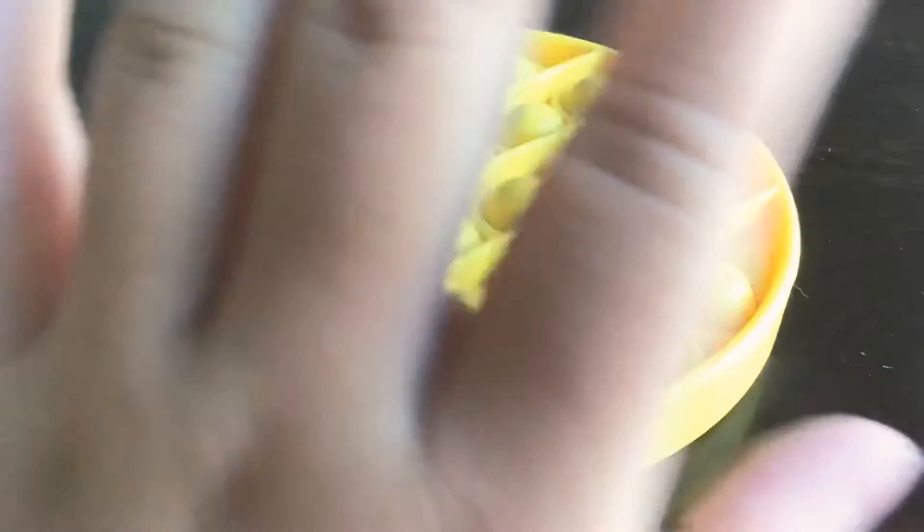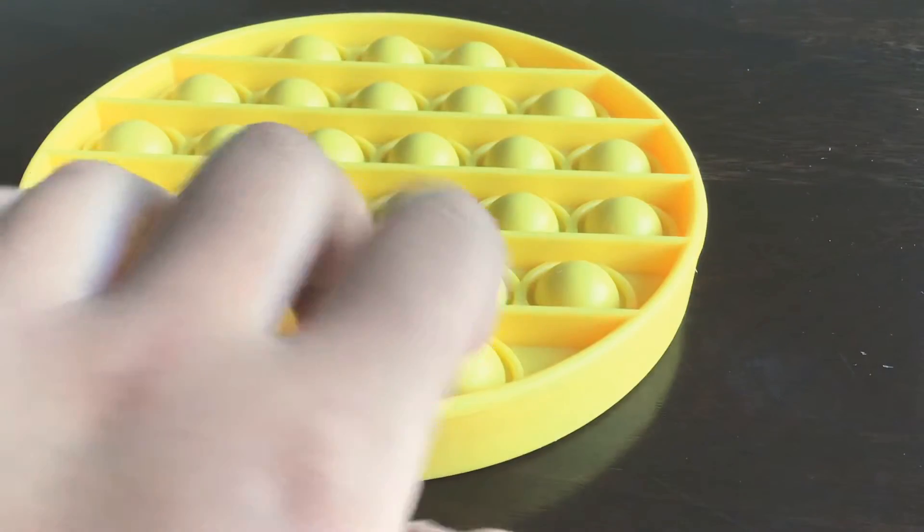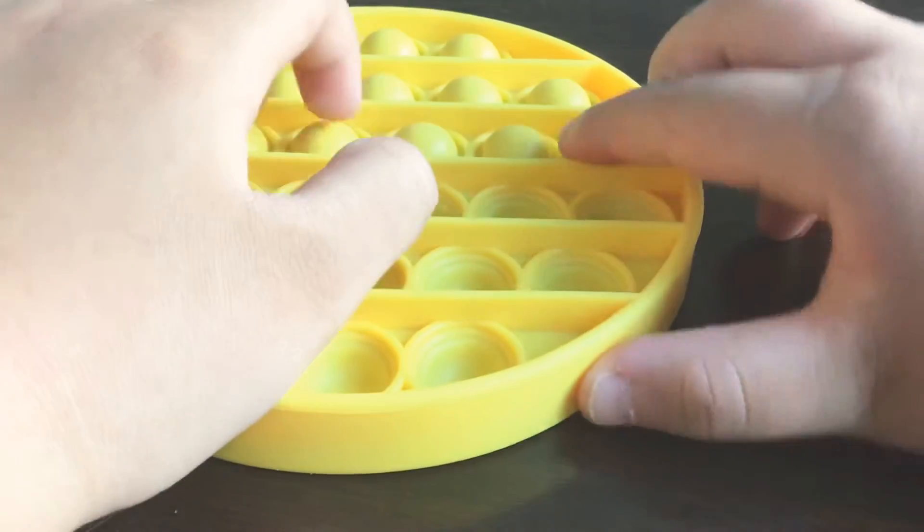Hello everyone, welcome back to Jason and Caroline's. Where'd you go? And today what will we be doing? We will be painting our Puppets!